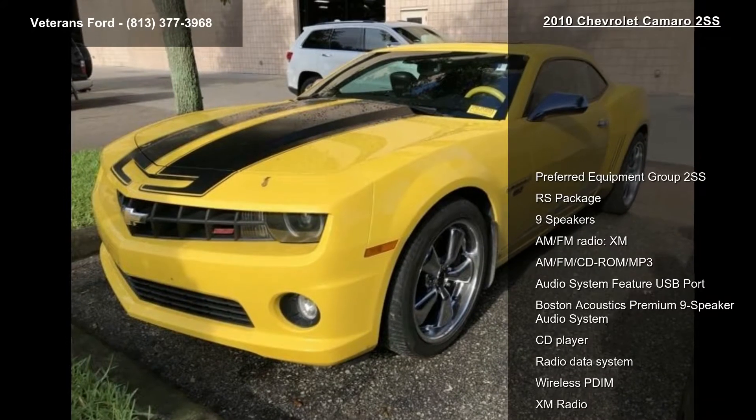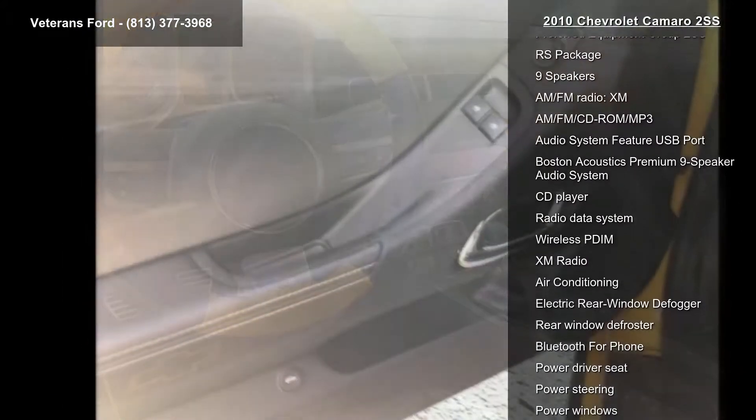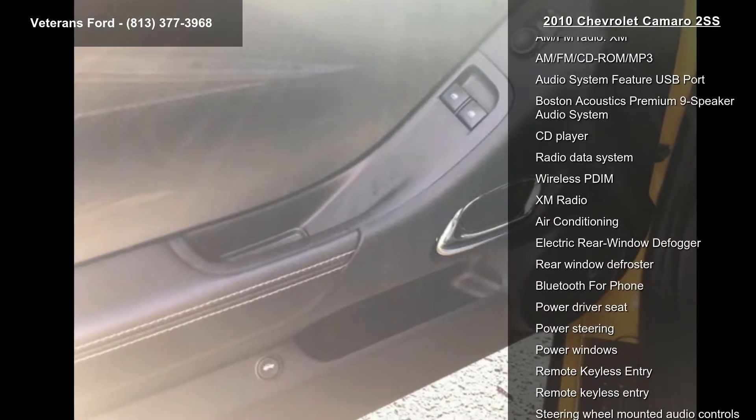Some of the top features included with this vehicle are Preferred Equipment Group 2SS, RS Package, 9 Speakers, AM FM Radio, and XM.